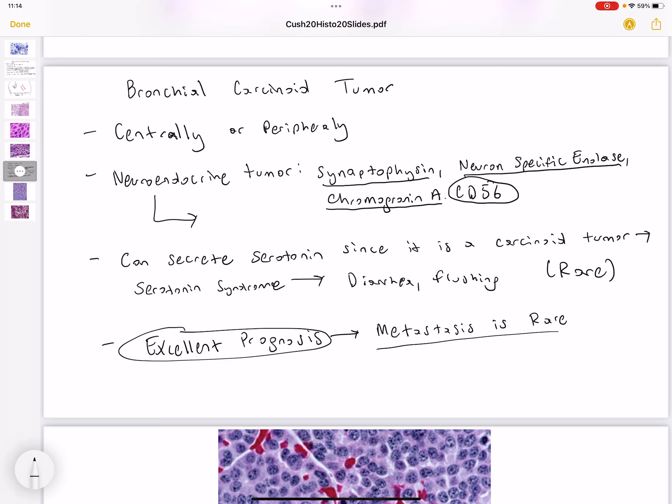Because it is a carcinoid tumor, it can secrete serotonin, and this can cause serotonin syndrome, which can present with diarrhea and flushing. But this is usually rare, because the carcinoid tumors that cause serotonin syndrome the most are going to be GI carcinoid tumors.